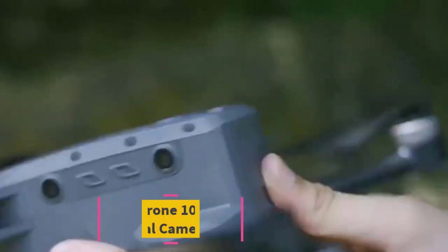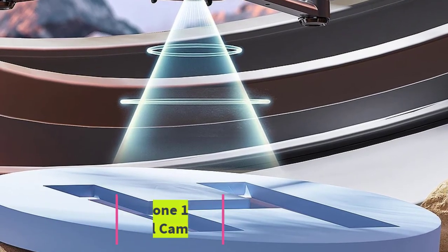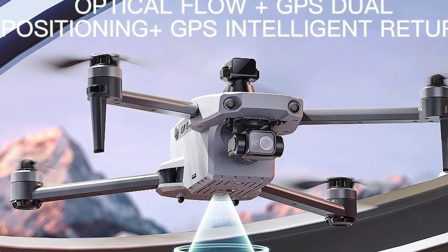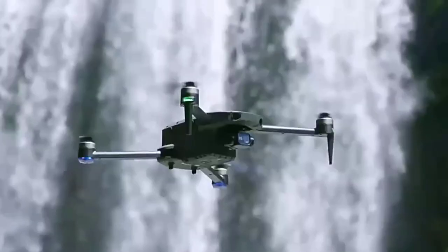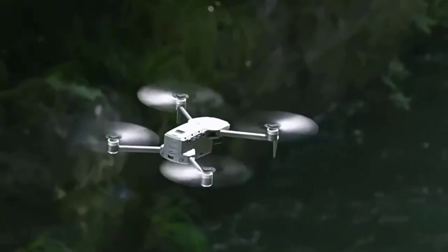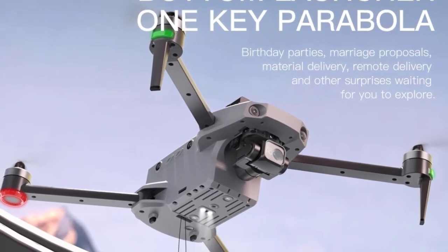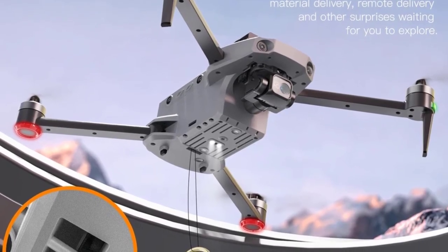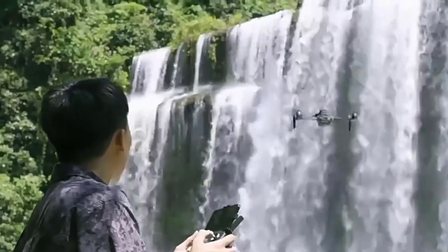Top 3: K11 Turbo GPS Drone — 10 kilometers, professional 8K dual camera. The K11 Turbo GPS Drone is a premier choice for professionals seeking high-quality aerial imaging and advanced flight capabilities. With an impressive 10-kilometer flight range, this drone allows for extensive exploration and detailed footage capture over large areas, ideal for both expansive landscapes and intricate aerial shots. Equipped with dual 8K HD cameras, the K11 Turbo delivers superior image and video clarity. The 3-axis gimbal stabilizes the cameras during flight, ensuring smooth and steady footage even in challenging conditions or during dynamic maneuvers.